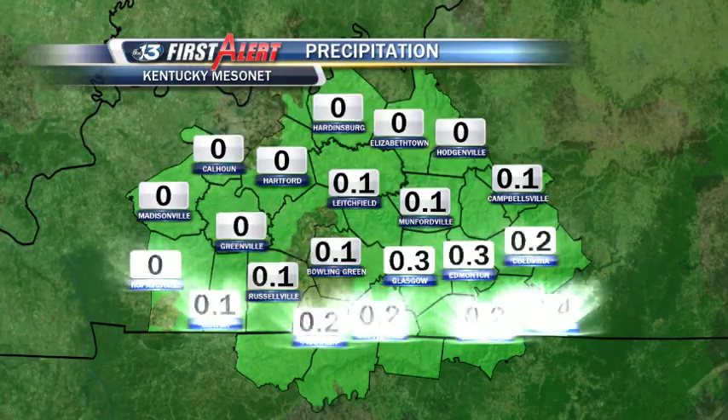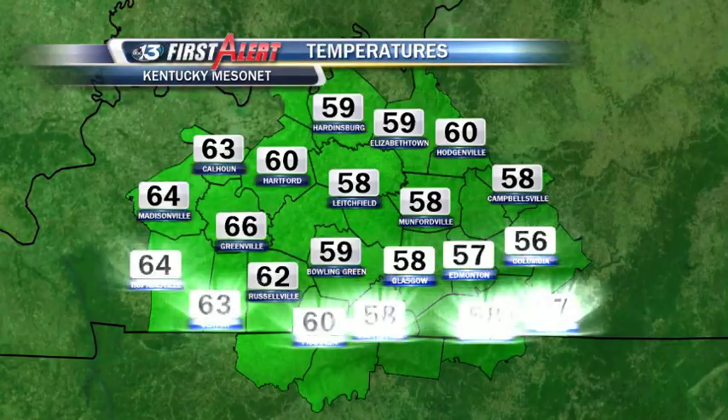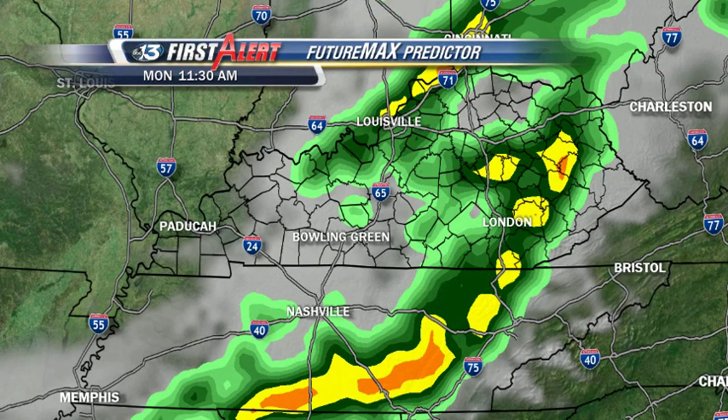Rainfall this morning via the Western Kentucky University Kentucky Mesonet sites shows anywhere from a tenth to three-tenths of an inch of rain, four-tenths over at Albany. Temperatures as of 10 a.m. are in the upper 50s to low 60s, but it won't take that much heat this afternoon to fire up those thunderstorms.